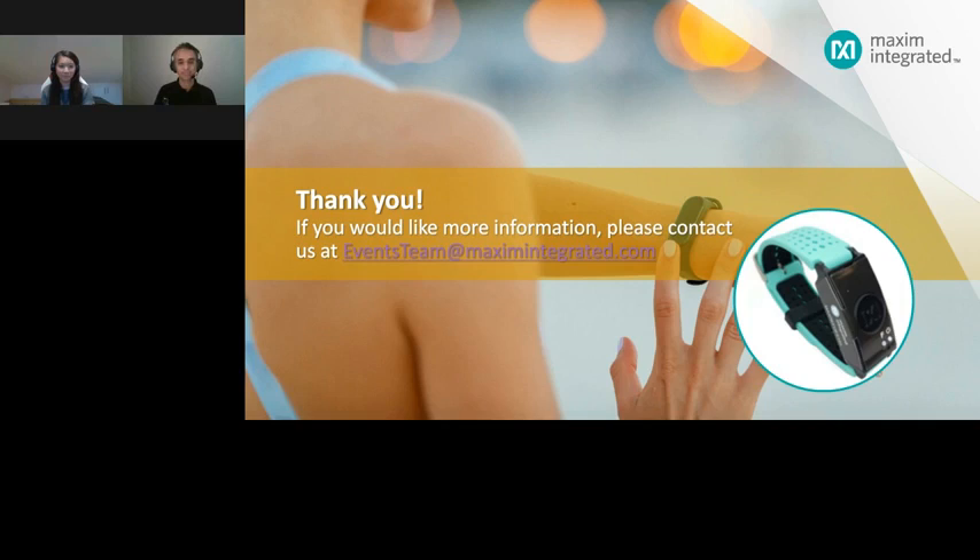Thank you, Nishet, for answering that last question. If your question was not answered during the webinar, we will answer it via email. After the webcast ends, there will be a pop-up on your screen with an opportunity to request a meeting with our team. Thank you for joining us.